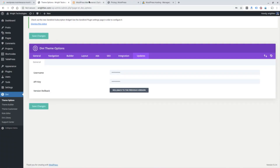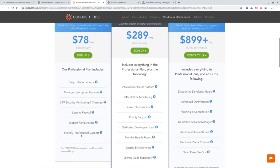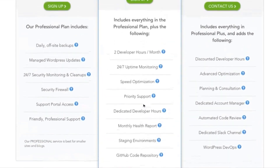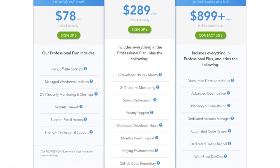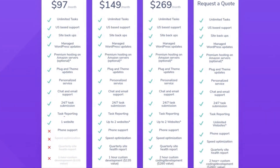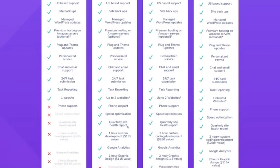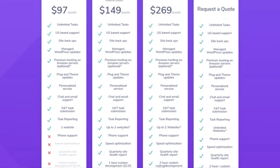Let's see what these companies mention in terms of reporting. On the low-level plan, there's no reporting. This company has a monthly health report on their $289 plan. This other company mentions task reporting and a quarterly site health report, and they do mention Google Analytics on their higher plans as well. Google Analytics is just a one-time setup, so when these companies list it and charge you monthly for it, it should really just be a one-time setup fee.